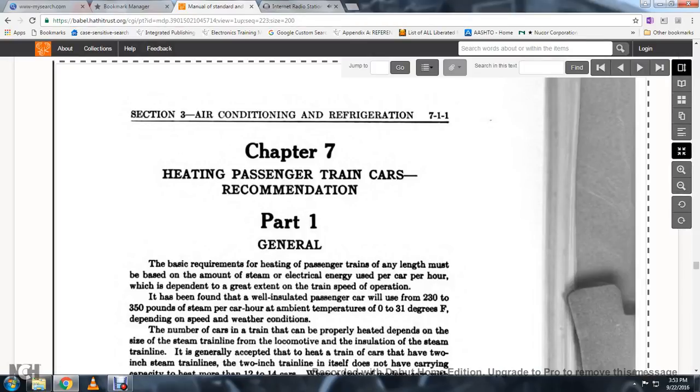Section 3, Air Conditioning and Refrigeration, Chapter 7, Heating Passenger Train Cars, Recommendation 1, General.